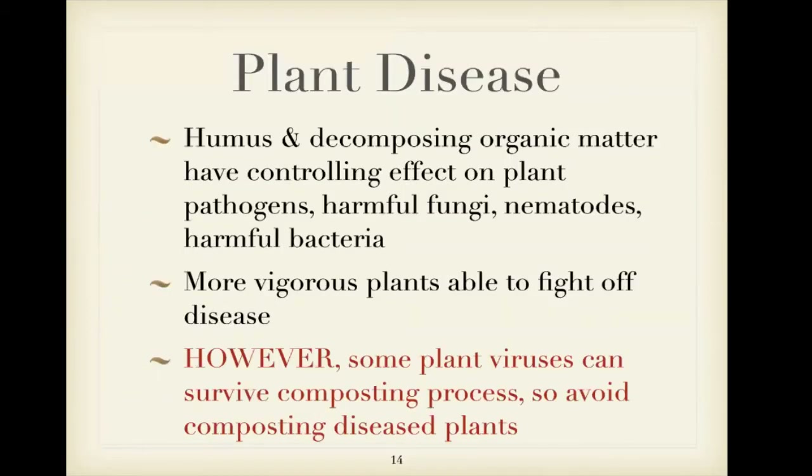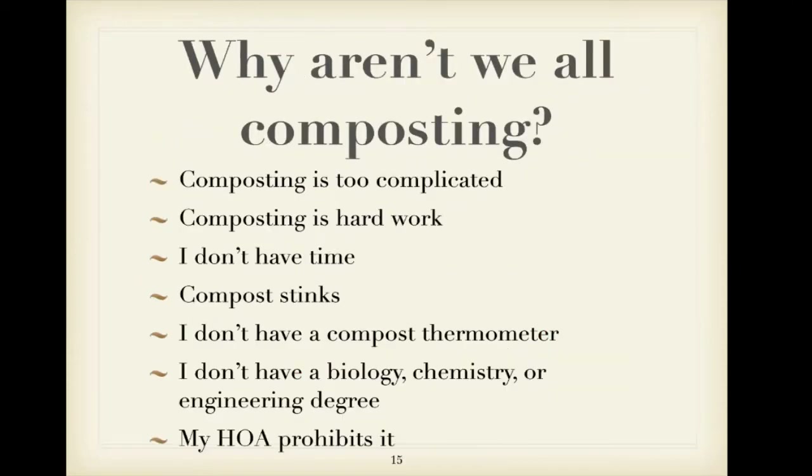Compost has also been shown to help prevent plant diseases and provide for healthier plants. However, you need to know that some plant diseases will not break down in the composting process. If you have a diseased plant — like a tomato with something wrong — you probably don't want to risk putting that in your compost pile. Dispose of it some other way.